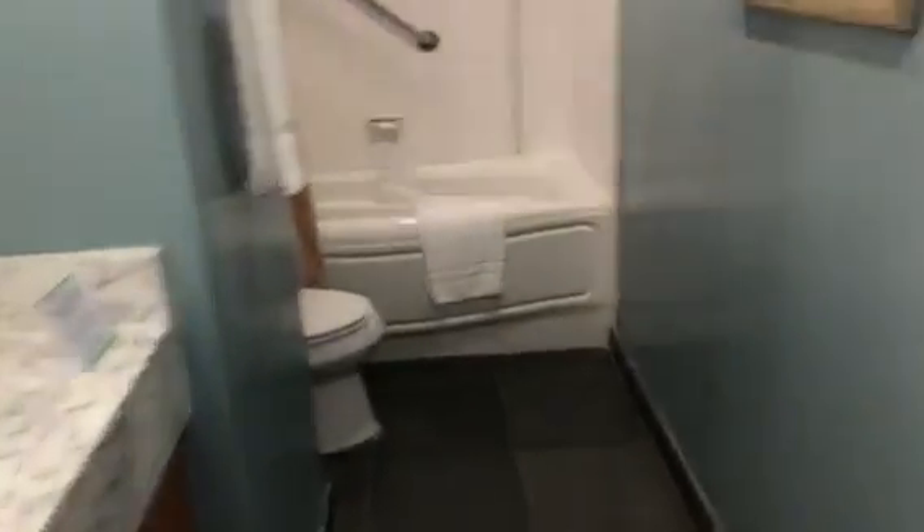And here's the bathroom that we'll be sharing with the other room — very nice and clean.